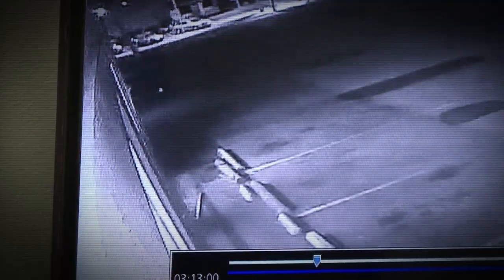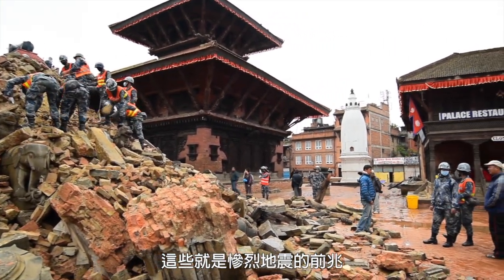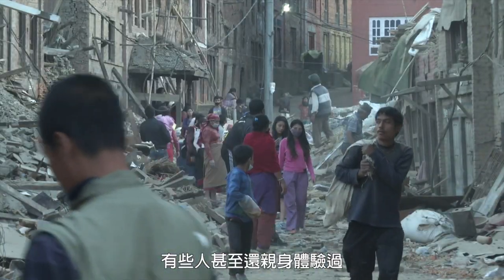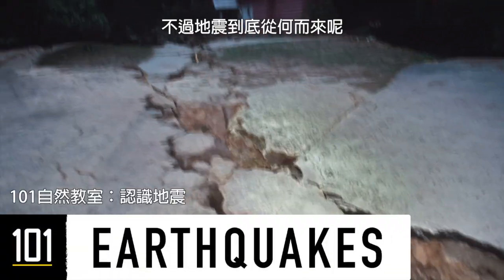The ground starts to quiver. Glasses rattle. Soon, walls shift and everything begins to collapse. Telltale signs of what could be a devastating earthquake. We've seen the destruction they unleash. Some of us may have even lived through one. And we know they can be deadly. But where does this mountain-moving force come from?